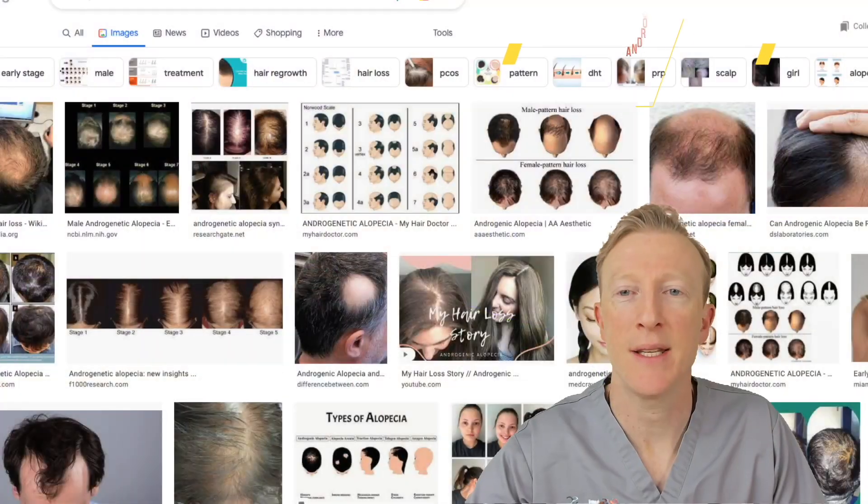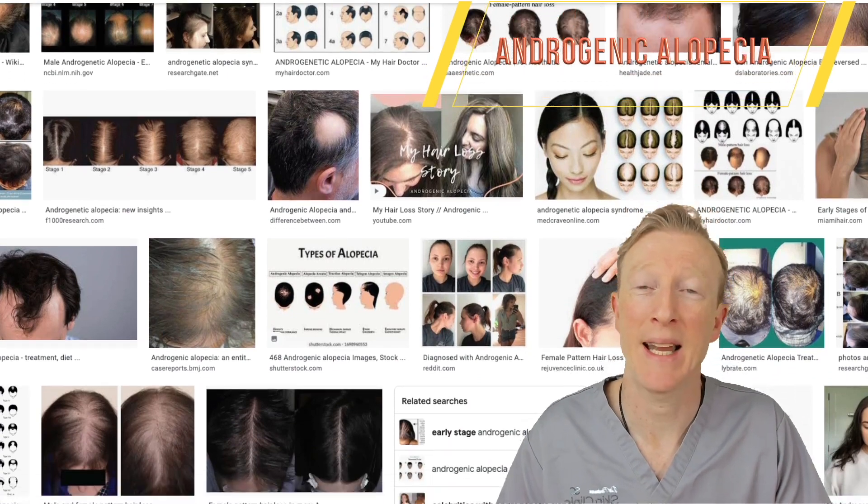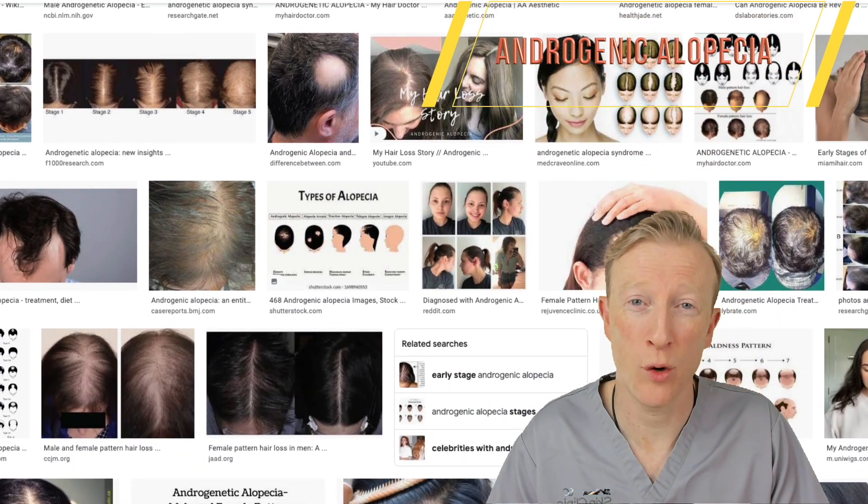Here's some examples from Google. This is called androgenic alopecia, and it's the type of hair loss that both men and women get as they get older, with no scarring and no balded areas.